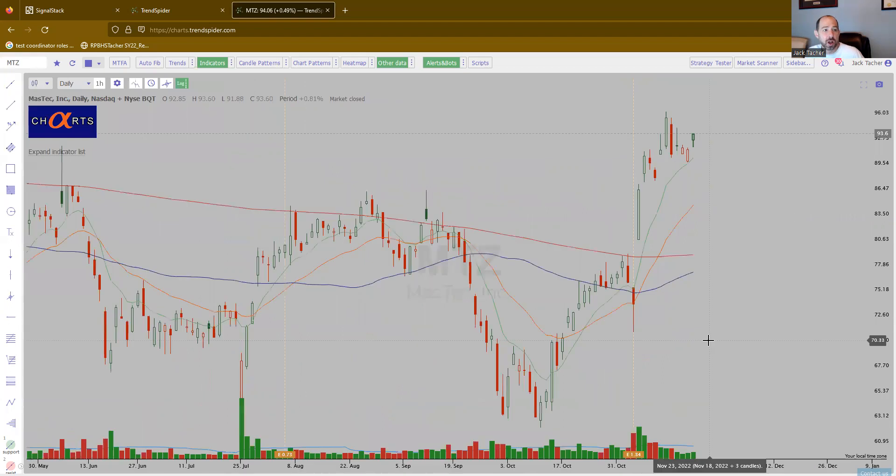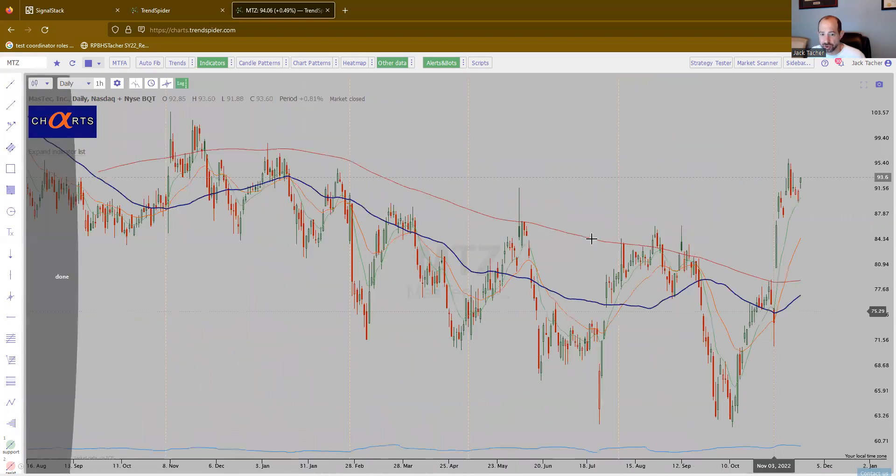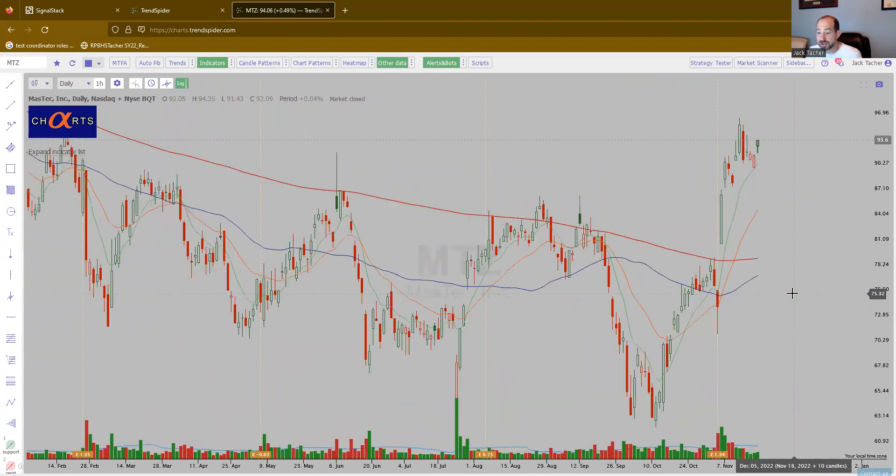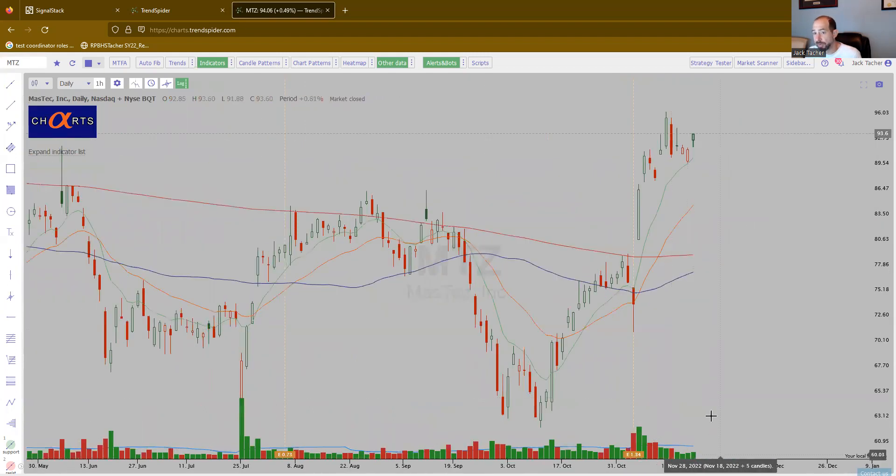MTZ — MasTec. Again, another industrial name. Big up move, there's your flag, just setting up — again on lower volume. Love to see that.